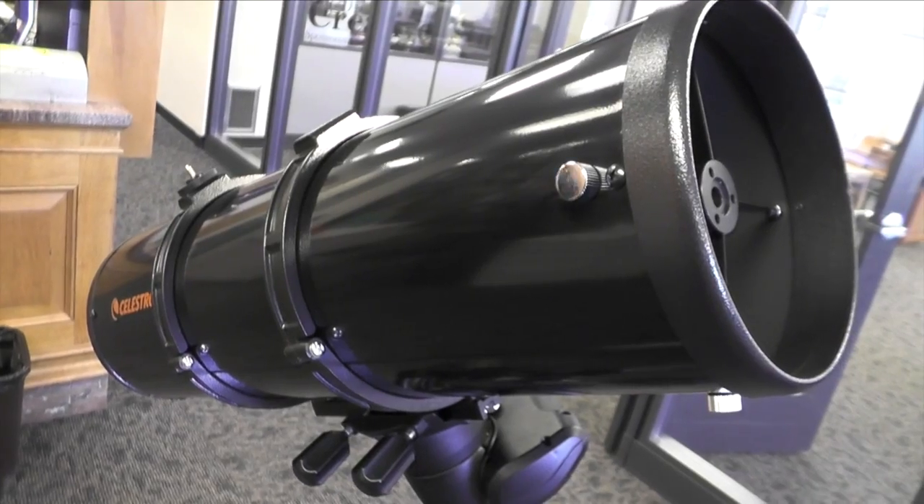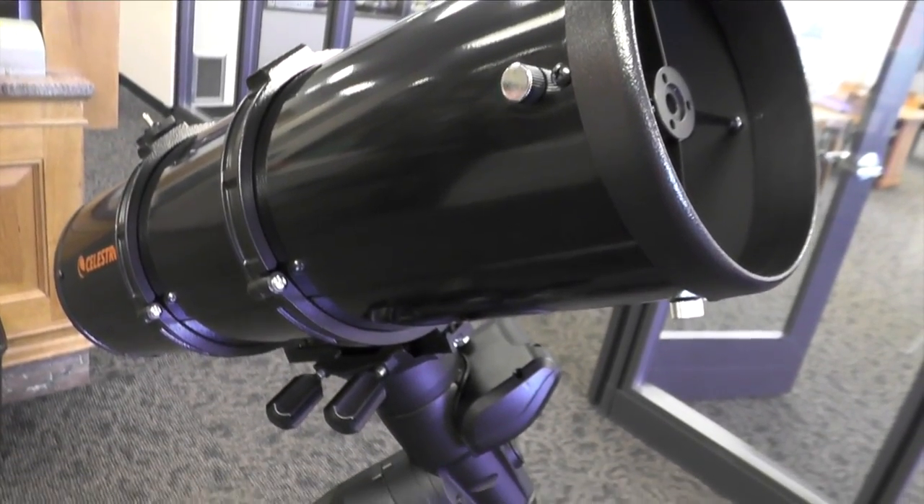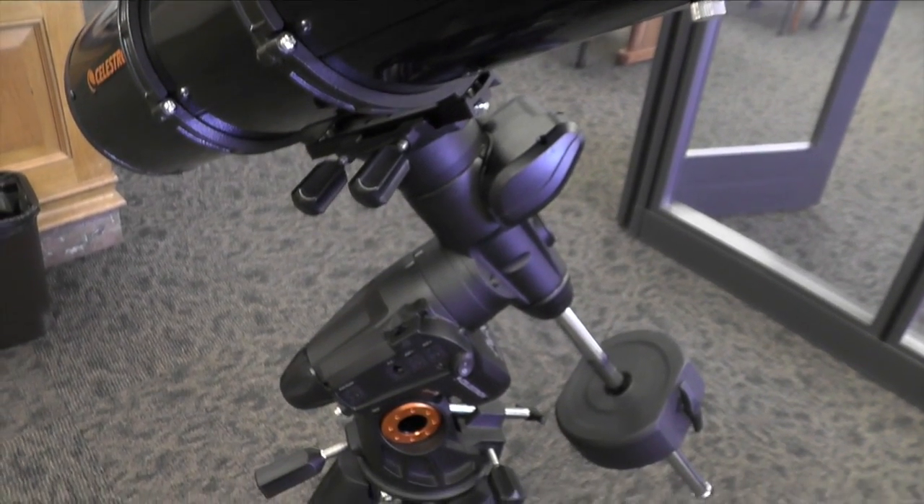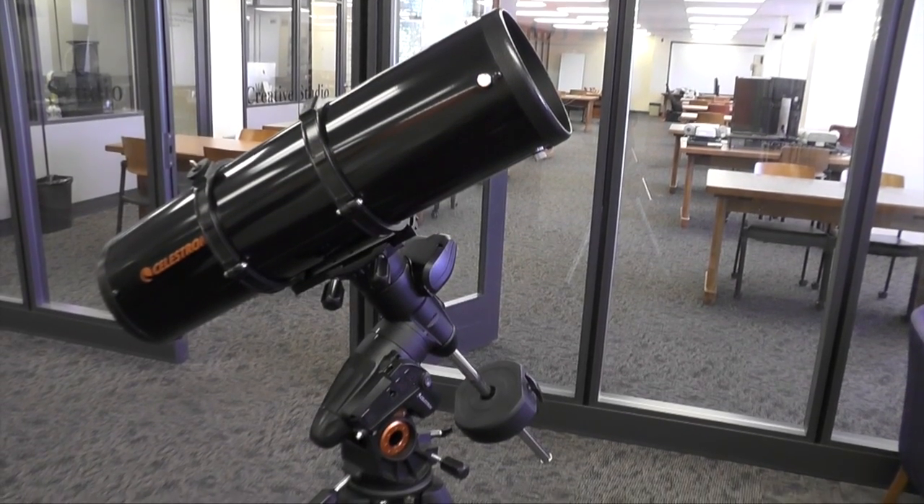Basically, you want to be as close to the center line of totality as you can. The moon's shadow will make a spot on the Earth's surface about 60 to 70 miles in diameter. You want to be in that spot at the right time as it moves across the United States — that's where you have to be to see the total phase, and you'll be in the shadow.